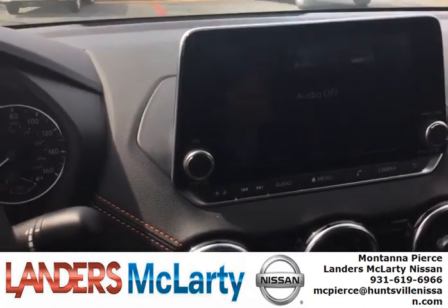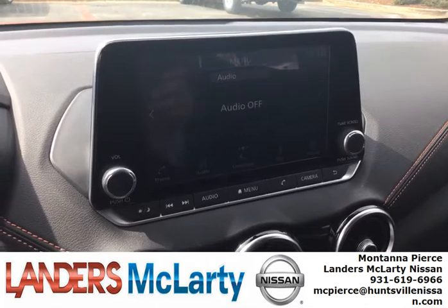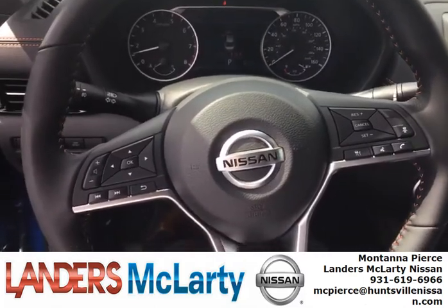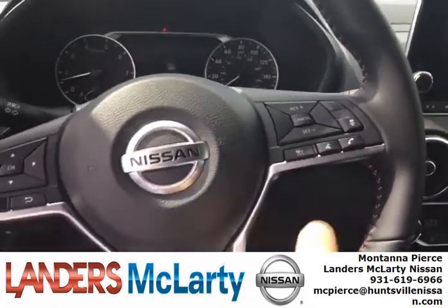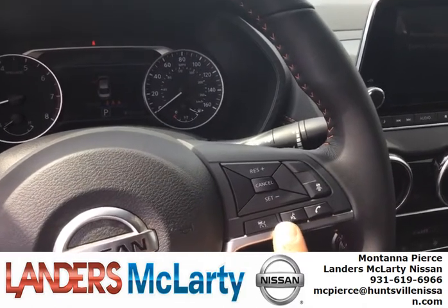You also have a digital touch screen display with Nissan Connect, Android Auto, and Apple CarPlay — hands-free audio for your phone. Here's the answer button, and this is voice command.